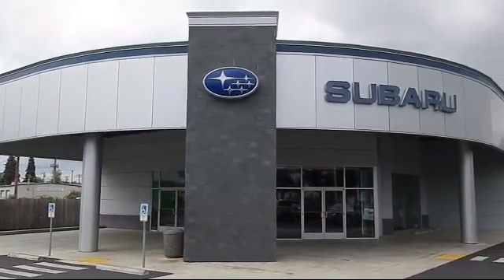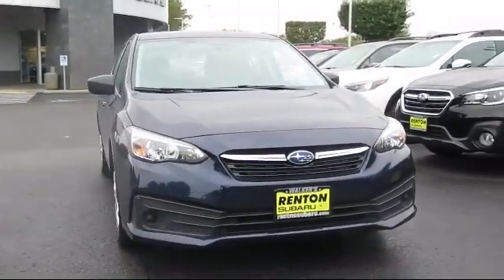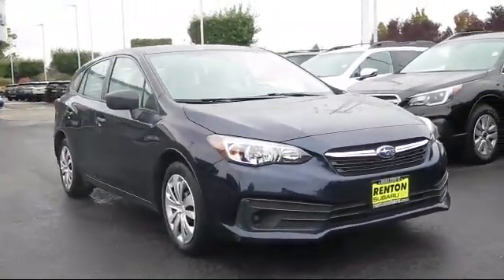Welcome to Walker's Renton Subaru, and here's a look at another vehicle from our great selection of cars, trucks, and SUVs. It comes equipped with remote keyless entry.